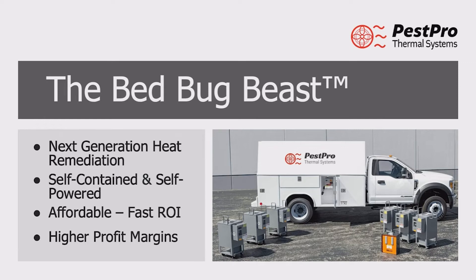Pest Pro Thermal is proud to introduce the next generation of self-powered heat remediation technology. Welcome to the Bed Bug Beast.